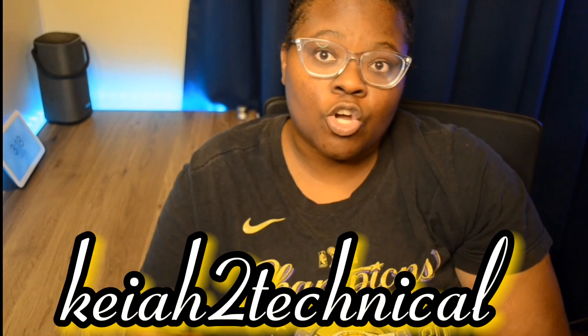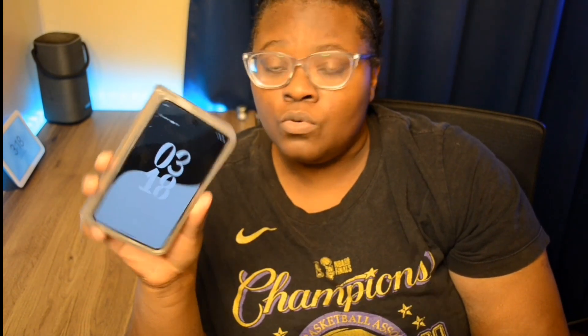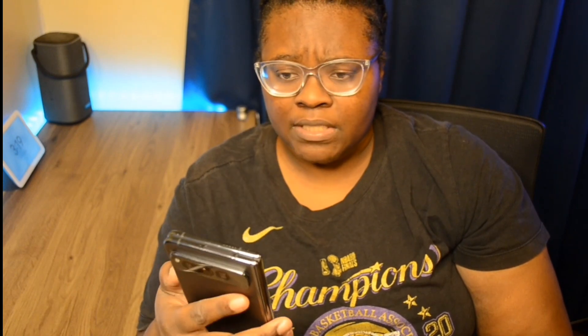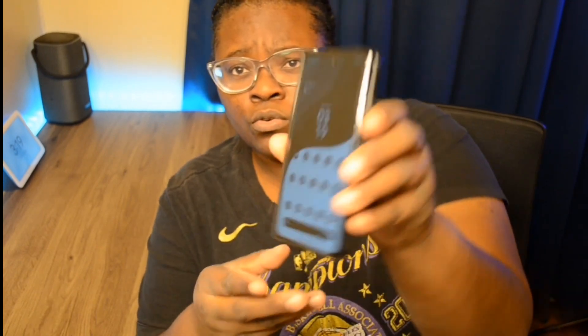What's up, it's Kia To Technical. I'm back again with another video. Today I wanted to do my five-month review with the Google Pixel Fold. I've had my Google Pixel Fold for over five months now, and I want to talk about some of my experiences since it has gotten a few updates — what's gotten better and what I still like about it.